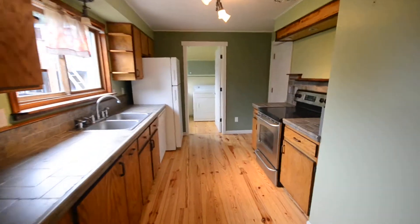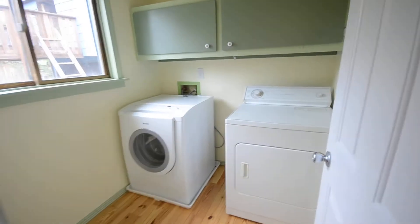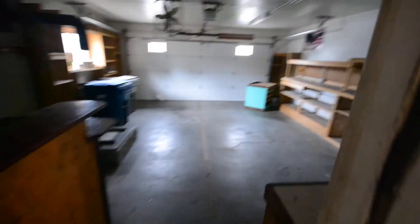Gallery-style kitchen with all the appliances. And then washer-dryer in here.